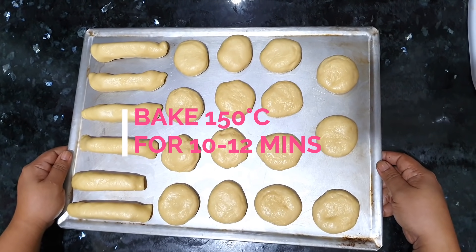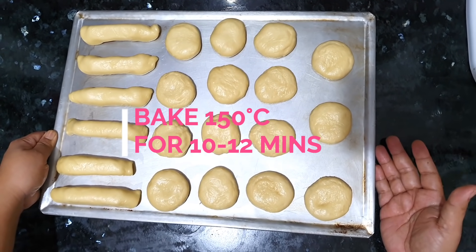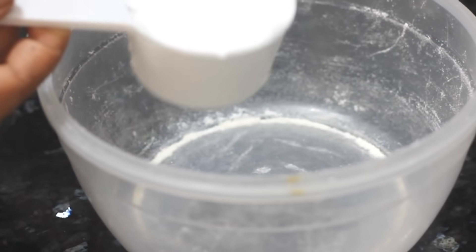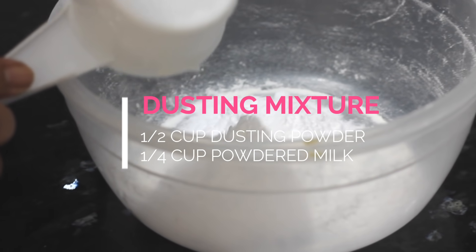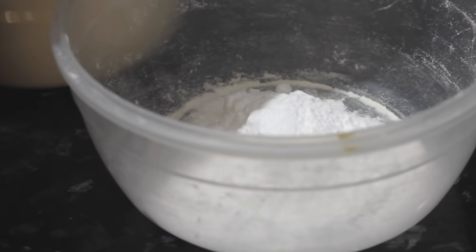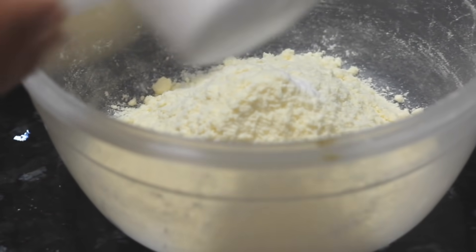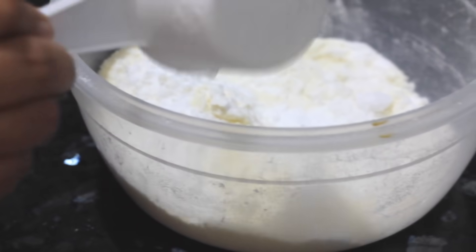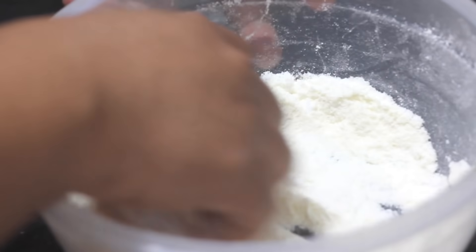We'll bake this at 150 degrees for 10 to 12 minutes — you can extend up to 15 minutes, depending on the heat of your oven. For our dusting mixture, I'm going to add the dusting powder. Dusting powder is different from powdered sugar — ito po yung hindi nagme-melt at high humidity. Some brands na alam ko is called Bianca, or yung iba naman ay no-melt powder. Half a cup of dusting powder and then one-fourth cup of powdered milk — ang gamit ko po dito are Bayer brand. Once combined na ang ating dusting mixture, we'll get our stuffed donut.